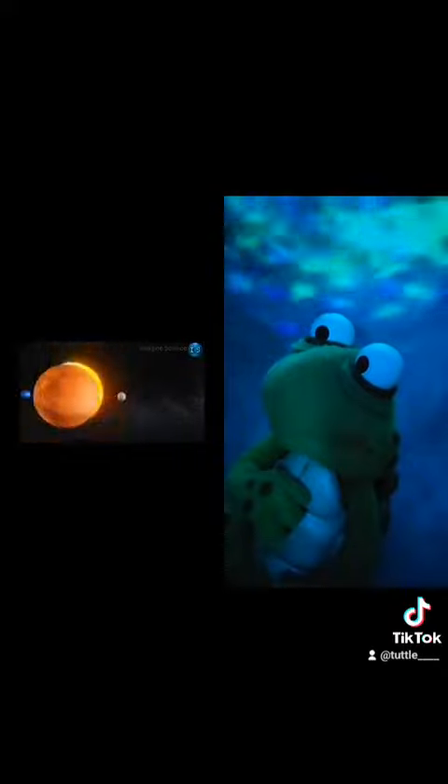Mercury and Venus are called twins — they're very similar, uninhabitable and way too hot. Mars and Earth are also similar; Mars is called Earth's sister planet. They're similar in size, similar in composition, and both potentially habitable.